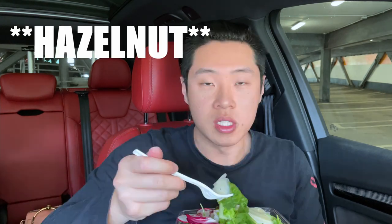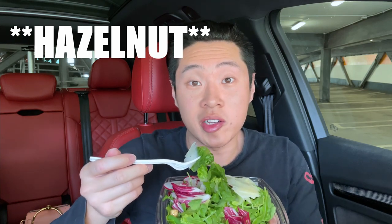Nice crunch from that macadamia. The macadamia nuts add some nice texture and flavor — like a little bit of nuttiness. It's really, really nice. The vinaigrette is really nice, adds so much flavor. And this salad is really good.